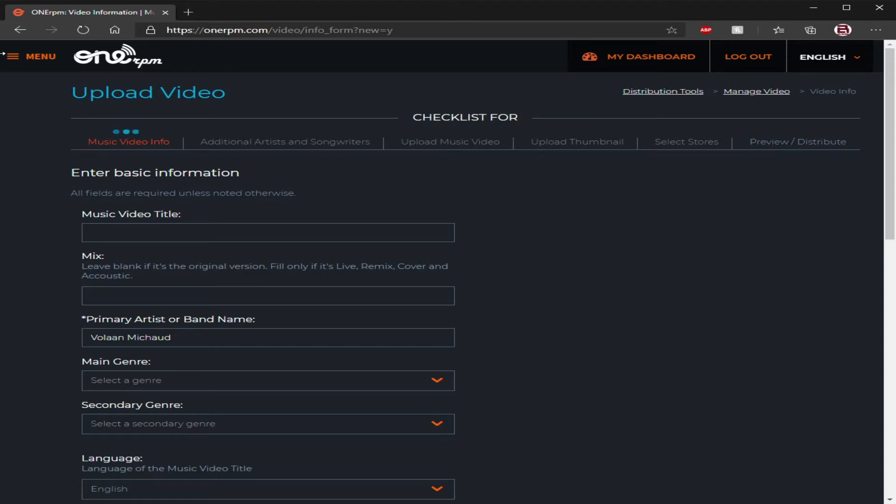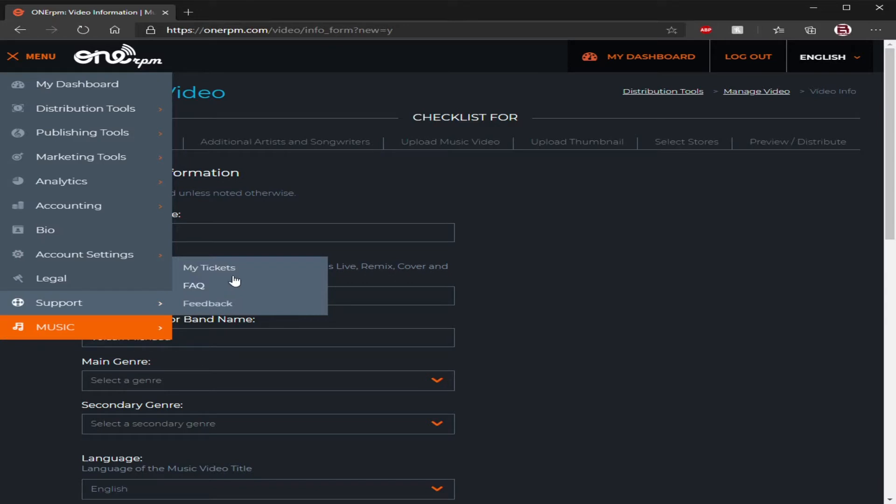After that, you have to go and submit a ticket to make any changes. You have to give them the update — 'hey, I made a mistake.' If you catch it earlier, the better, because after it's been released and it's already in stores, the stores start tracking how many times it's been played so they can give you your royalties. If you make any changes to your music or music video after it's been released, all that data will be reset.